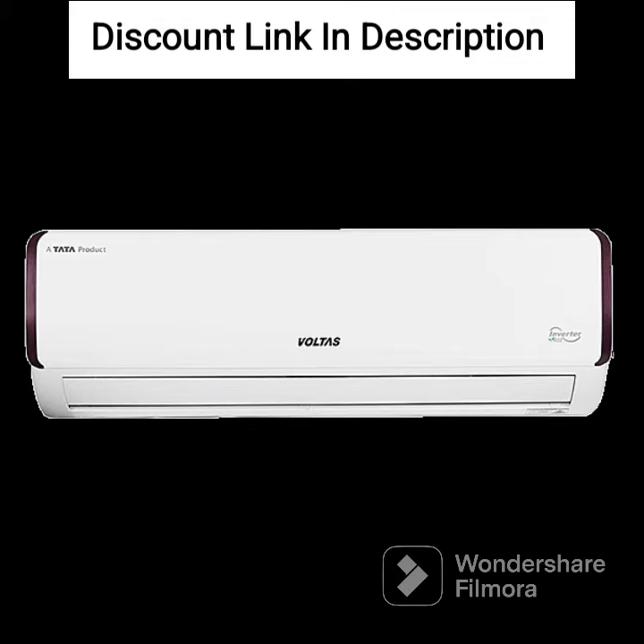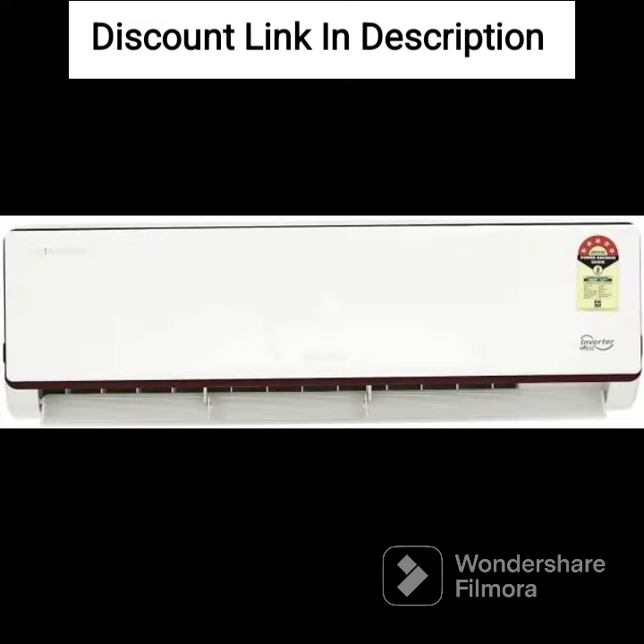Copper Condenser Coil: The AC comes with a copper condenser coil that offers excellent heat transfer efficiency and durability. This ensures that the AC lasts longer and requires less maintenance.